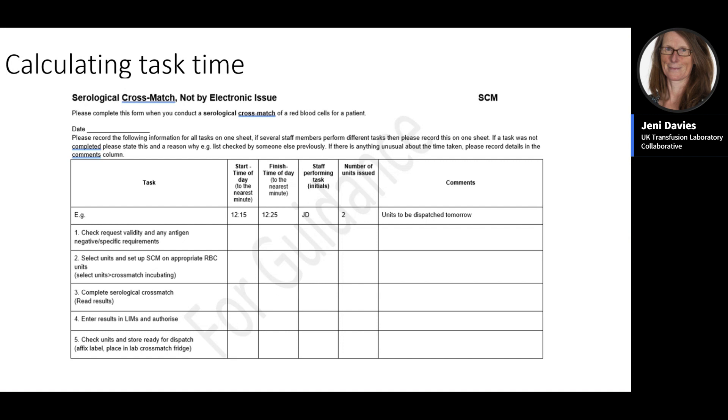Once all tasks are listed, calculate the time taken to complete each one using self-audit sheets where staff record the time for each component. Get a selection of staff to complete these to obtain an average, as experienced staff may be quicker than inexperienced staff. Alternatively, a time and motion study conducted by an observer can be effective, picking up small tasks that might be missed in self-audit. Electronic apps and tools can also help record time and analyse results.